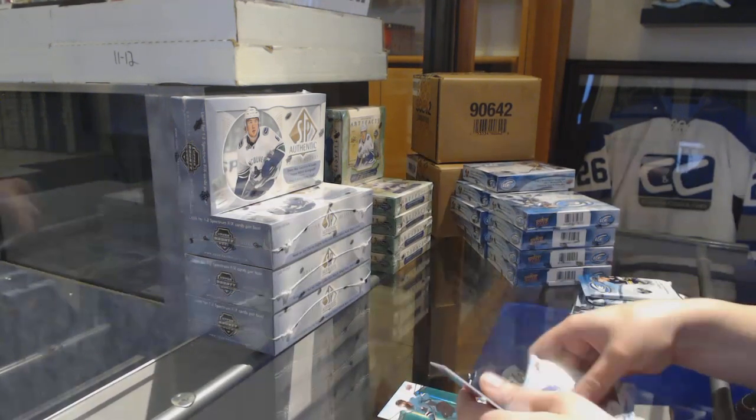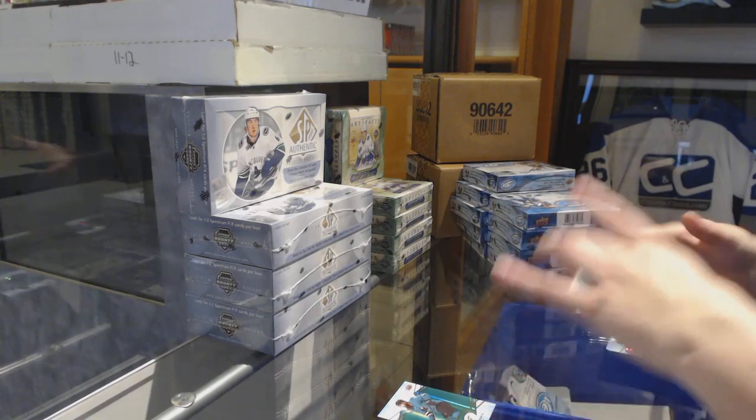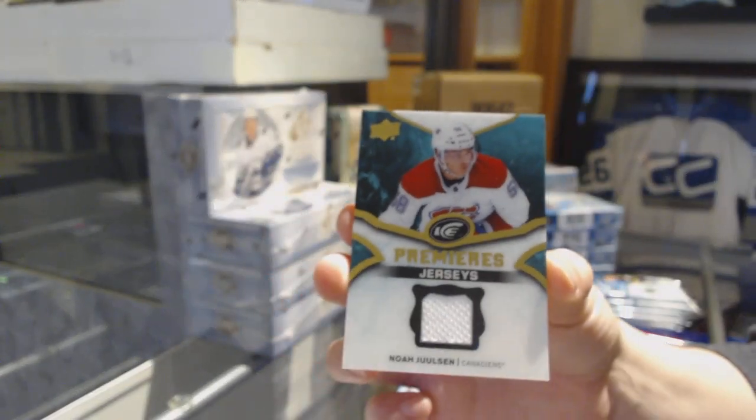We've got a green for the Sharks of Brent Burns and an Ice Premieres jersey for the Montreal Canadiens of Noah Yulsen.